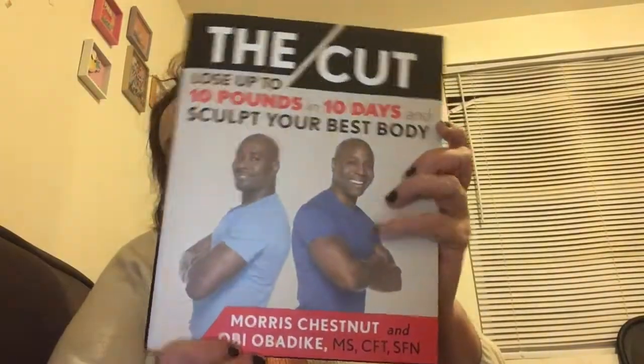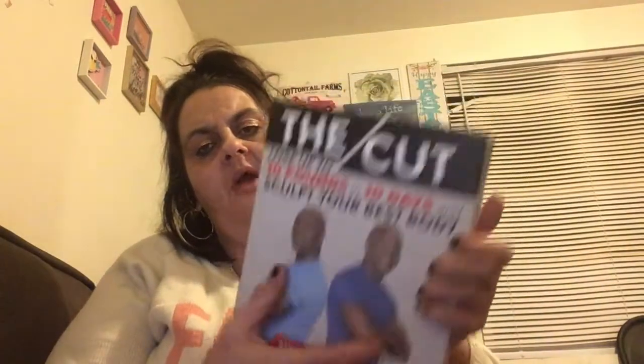I also found a book to help me because I'm trying to lose weight. It's called 'Cut: Lose Up to 10 Pounds in 10 Days and Sculpt Your Best Body' by Morris Chestnut and Obi Obadike. Morris Chestnut is an actor — it's a weight loss and fitness book.